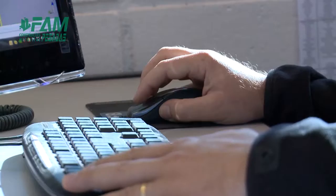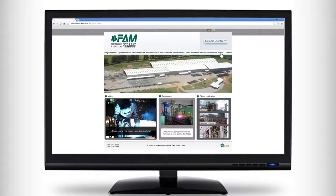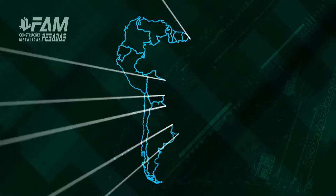Modern servers support a computer network equipped with the latest software for engineering, as well as 3D graphics and nesting systems for plates and profiles. Clients can access the system via the internet to follow the progress of their orders.